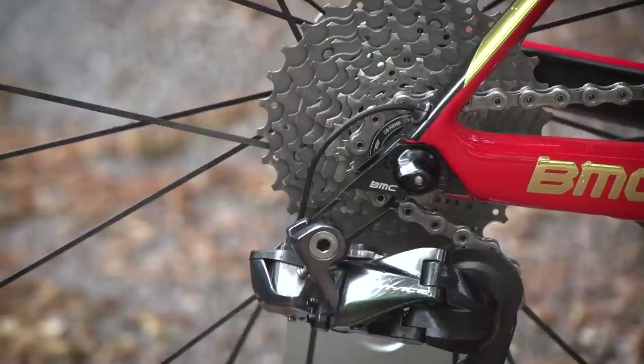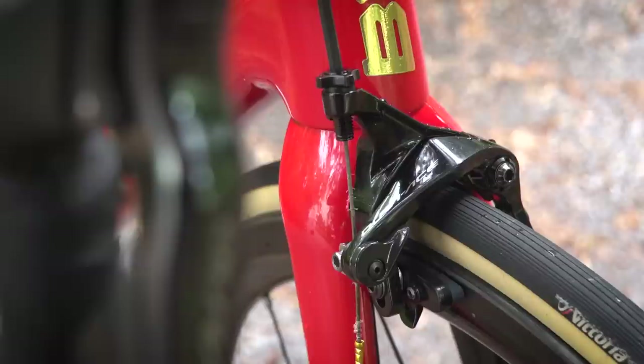Brakes on the updated frame are both direct mount, and they are both Shimano Dura-Ace — the latest version too.